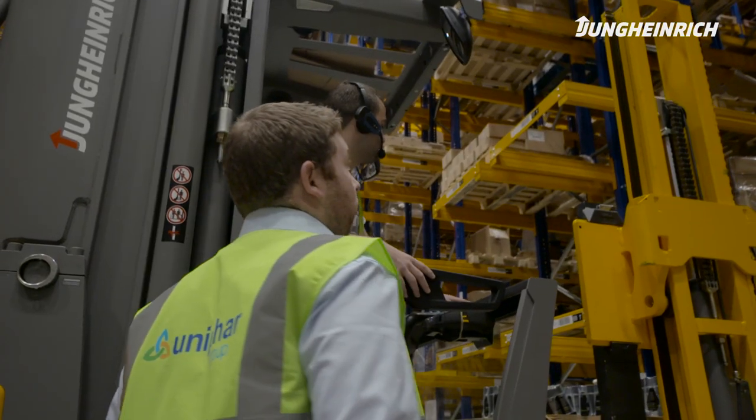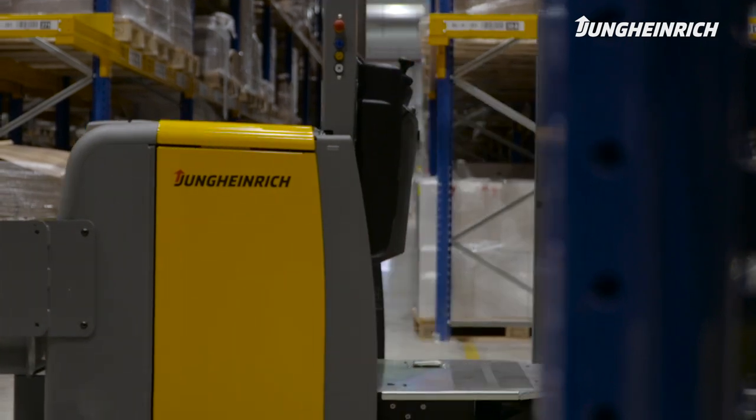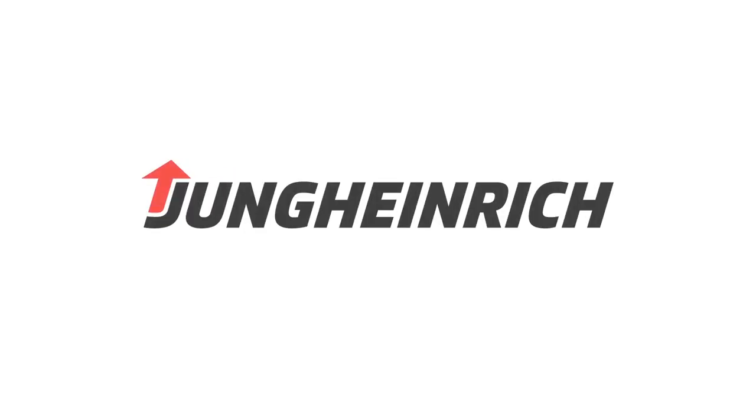We're going to continue to challenge the logistics space and provide customised solutions for Unifar's challenges.